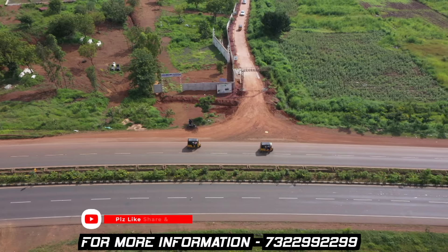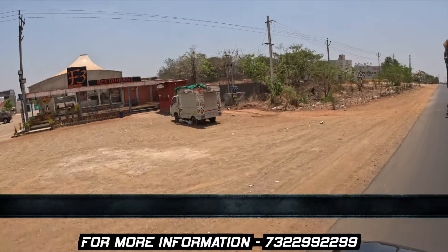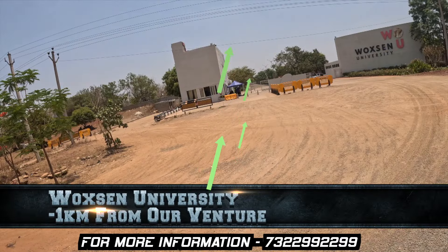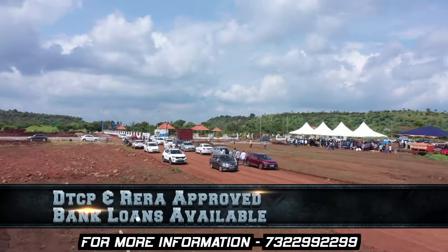We have a project on the Mumbai Highway, near Oksan University. This project is DTCP and RERA approved.